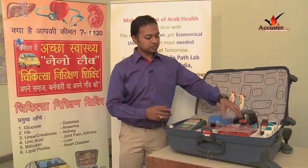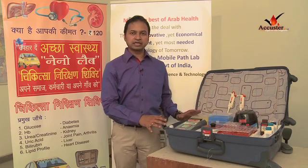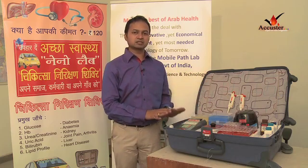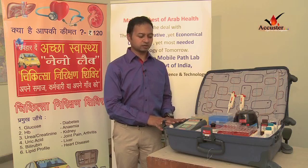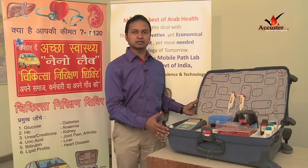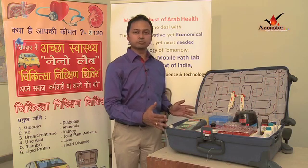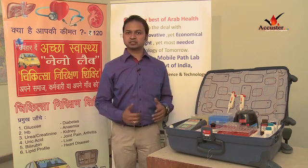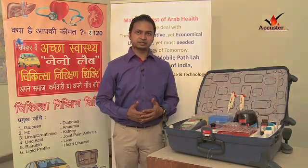This entire mobile lab is designed in such a way that the space is utilized in the most efficient way, and the entire mobile lab weighs only 19 kilos. You can take your mobile lab anywhere you want to and perform any of the 23 tests that you want to perform. Thanks.